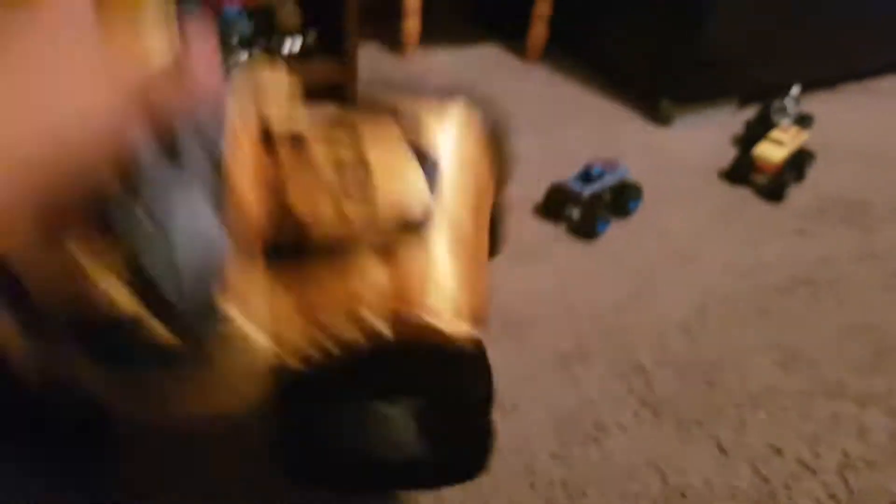The only thing I wish they would have done was a grill, but I guess you can't do grills on buff trucks. But overall, this is a great buff truck to have, so I'm glad I got it for Christmas.